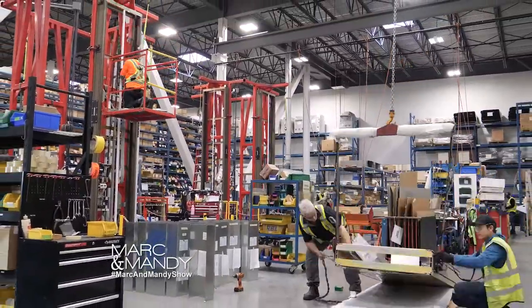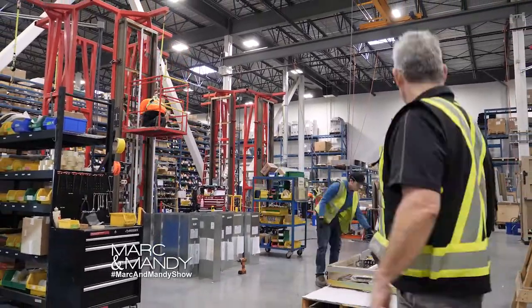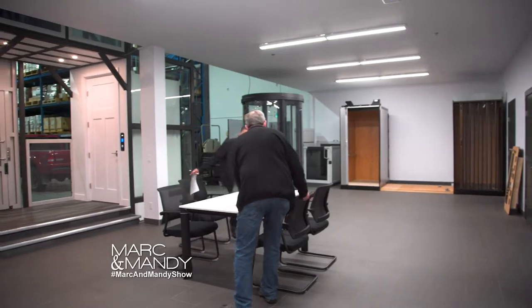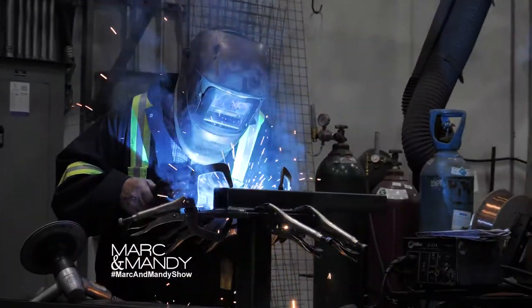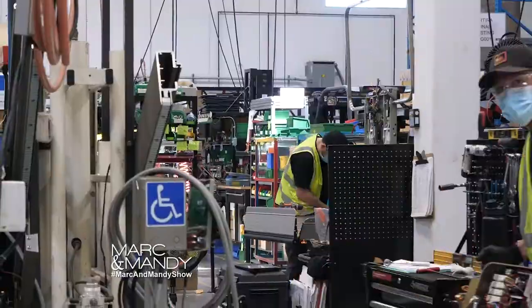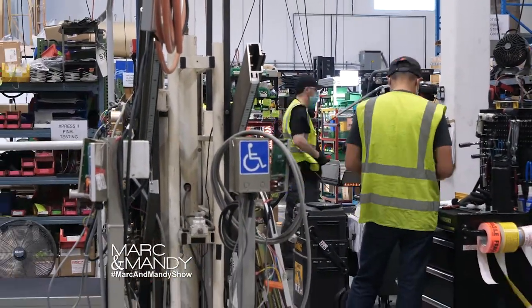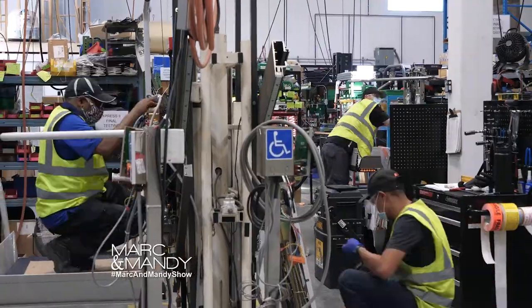We employ over 200 British Columbians out of our factory and 30 people at our direct sales office here in Maple Ridge. We have the largest certified fleet of home elevator and accessibility lift technicians in British Columbia, ensuring from sale to install to routine maintenance, you will be dealing with the industry experts.